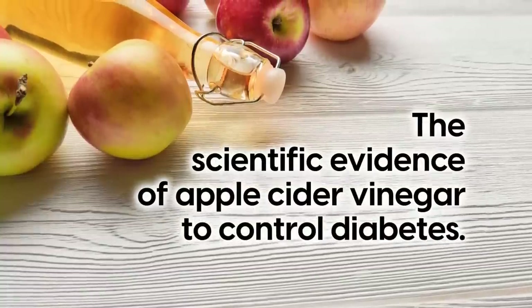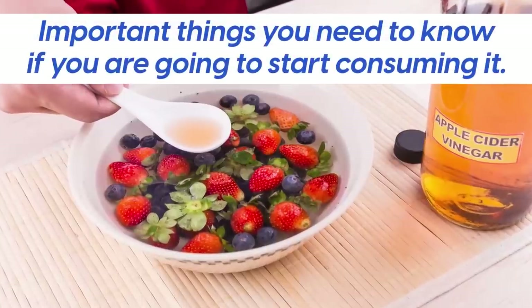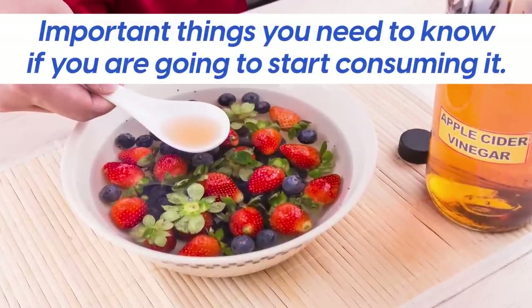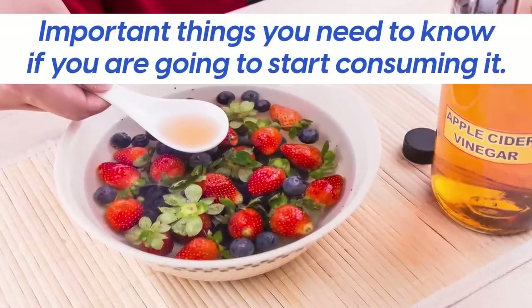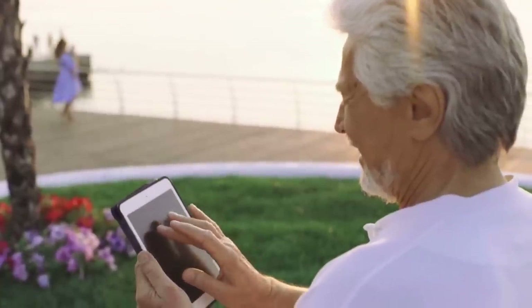Today we'll look at the scientific evidence of apple cider vinegar to control diabetes, as well as important things you need to know if you're going to start consuming it, including simple but important rules to follow.